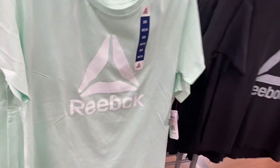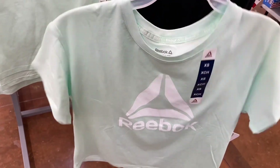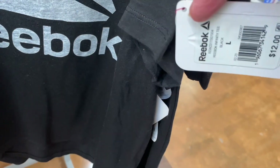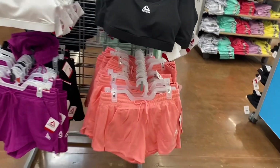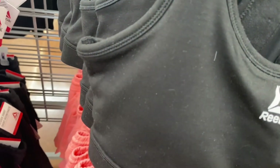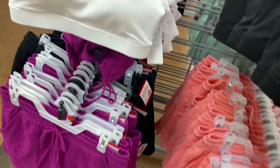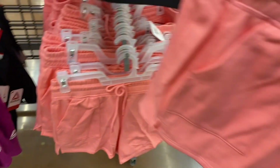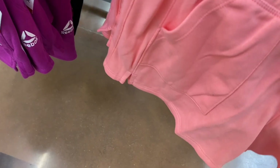They actually have new Reebok shirts! Most Reebok stuff is on clearance, but these are new. I like this mint green — it goes extra small to 3XL. The sign says $14. Sports bras are going for $18. This one has mesh in the back. All the other Reebok stuff is on clearance. The cotton shorts come in violet, black, and probably white too, and they're $14.